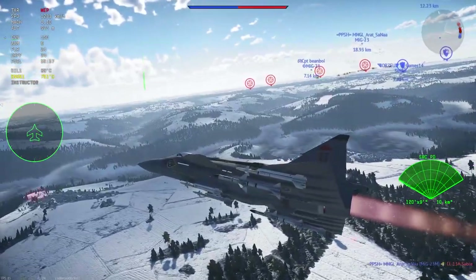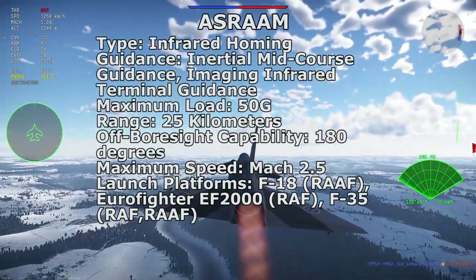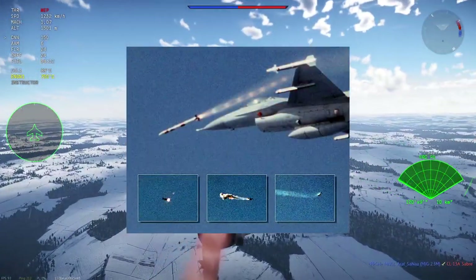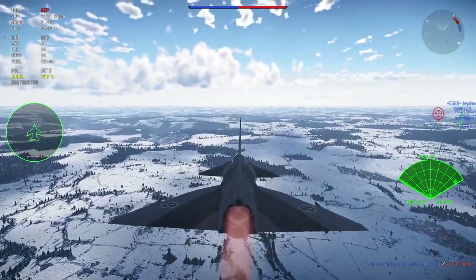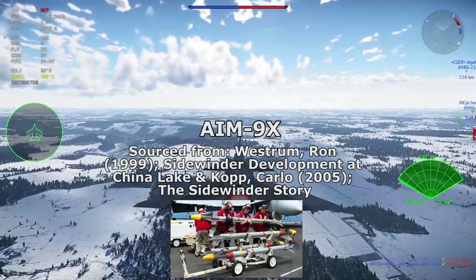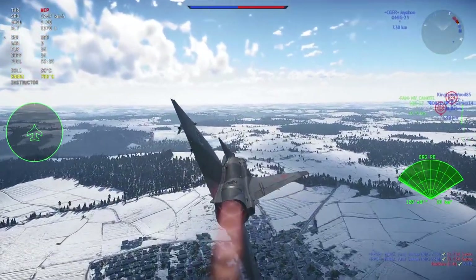The ASRAAM has a maximum range of about 50km and can pull up to 50G, though it does not use thrust vectoring. It is fired from the Royal Australian Air Force F-18 Hornets, Eurofighter EF-2000s, and the British and Australian F-35 Lightning IIs. The US can also carry the ASRAAM on the F-16C, as it was the launch platform during testing at England Air Force Base in 1989. Next is the AIM-9X, intended as a replacement for the AIM-9M.